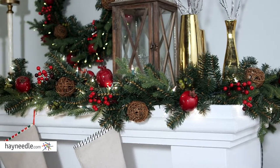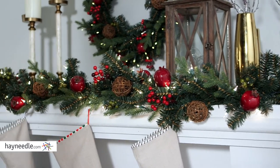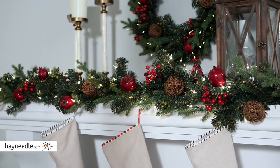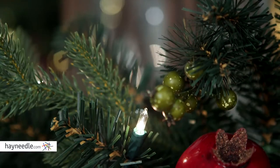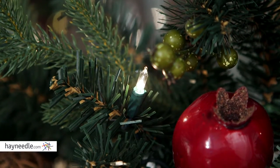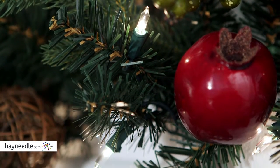At an amazing nine feet long, this garland features over 200 tips, more than enough room for adding decorations and mementos. It also comes pre-lit with 70 clear lights, providing a soft Christmas glow that's sure to enhance any holiday decor.